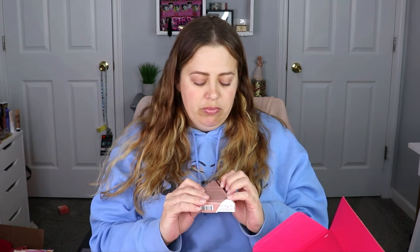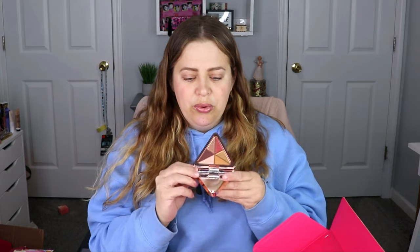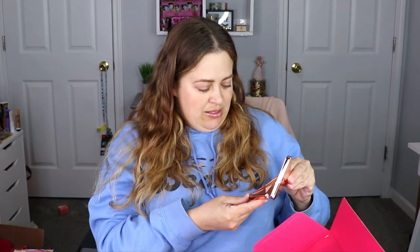The next item is from LYS Beauty — an eyeshadow palette. I showcased their bronzer last time and really liked it. I have not tried an eyeshadow palette from them so this is going to be interesting. We've got three mattes and three shimmers. Let me give you a closer look. Let's swatch — that one's a little chunky but pretty. Those shades are gorgeous — not bad, I'd definitely like to play with these on the eyes.